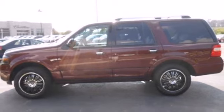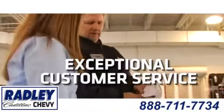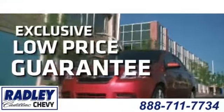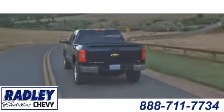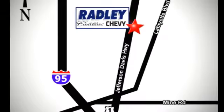Make this SUV yours today. We have a huge selection, exceptional customer service, and the exclusive low-price guarantee. Conveniently located at 3670 Jefferson Davis Highway in Fredericksburg — Radley Cadillac Chevrolet.